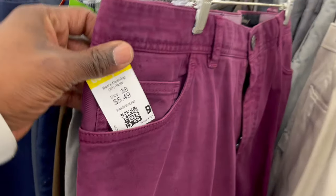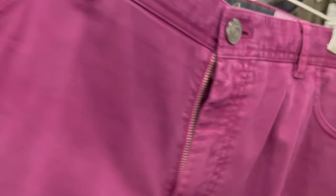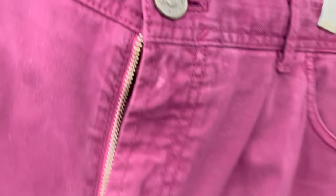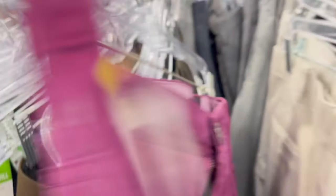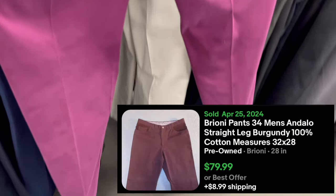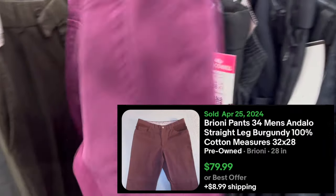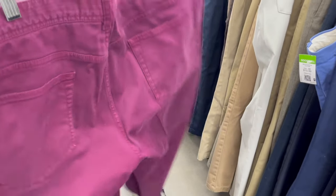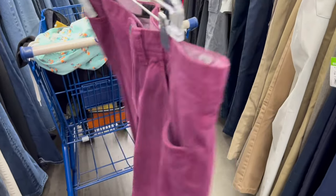Next, we found this pair of Brioni pants. Brioni is another really high-end brand — I'm more familiar with them for suits, ties, and dress shirts. I've never found Brioni pants before, but these should sell for about $60 to $70. They did have a couple of minor stains I'll have to get out, maybe with a Tide pen. But Brioni for only $6 — that's a no-brainer. These will sell in no time.